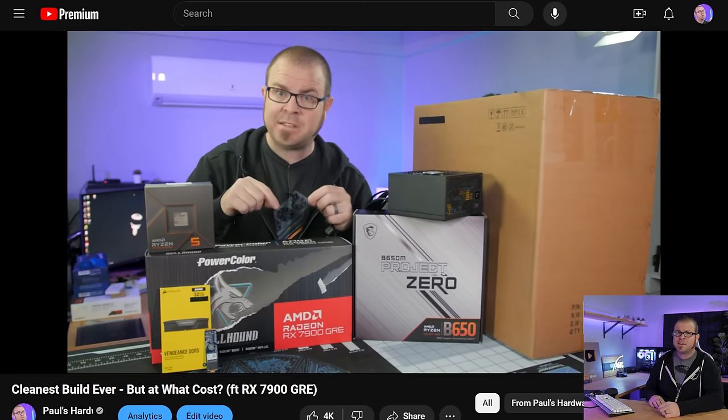That was totally the PowerColor Hellhound Radeon RX 7900 GRE, and I actually used that in this build I did in the Corsair 2500D case. That system is now behind me on the desk because I've recently done a little bit of upgrading and updating to my set here.